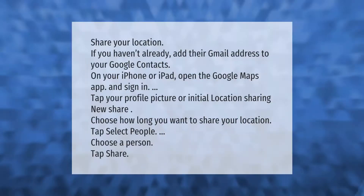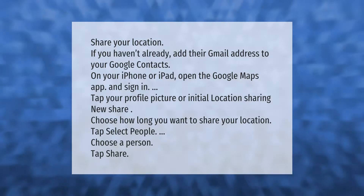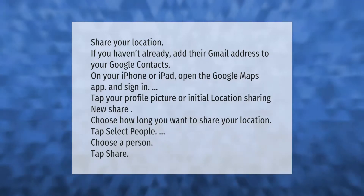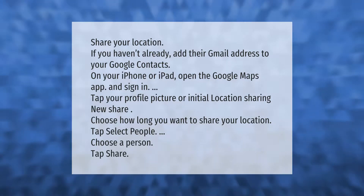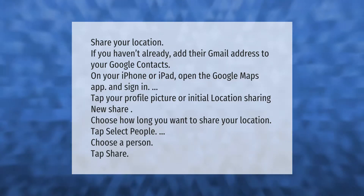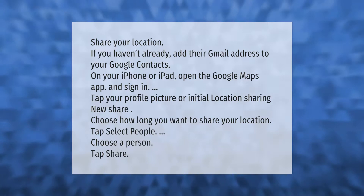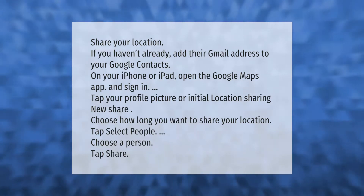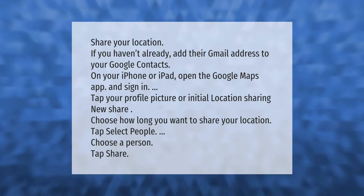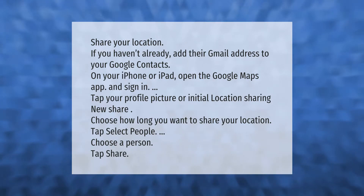To share your location, if you haven't already, add their Gmail address to your Google contacts. On your iPhone or iPad, open the Google Maps app and sign in. Tap your profile picture or initial, then Location Sharing, New Share. Choose how long you want to share your location, tap Select People, choose a person, and tap Share.